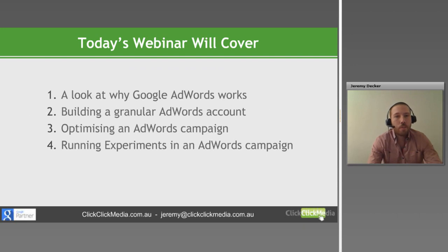Just to look at what today's webinar will cover: firstly, a look at why AdWords works and why it's important for your business. Then we'll move on to how to build a granular AdWords account, optimising an AdWords campaign once you've got it set up, and then running experiments in an AdWords campaign to increase your performance even further.